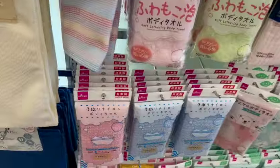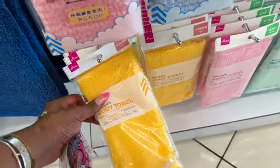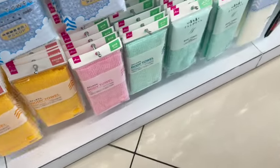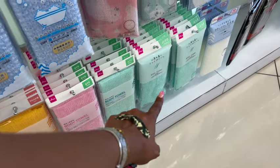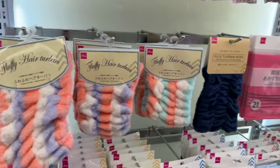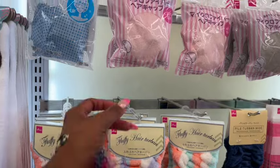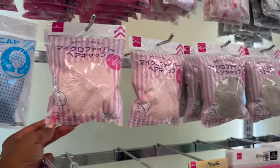My mother-in-law likes these body towels — thinking about getting her a green one. There's also a fluffy hair turban for a dollar 75, which is kind of cute, and look at these microfiber hair caps — so many nifty things!